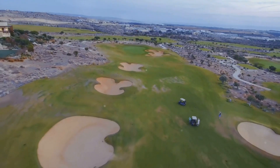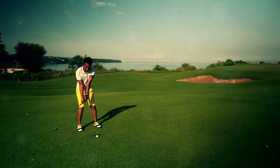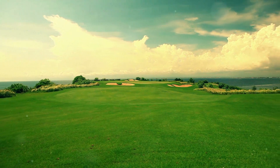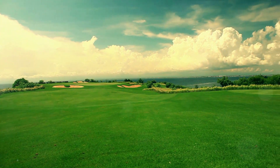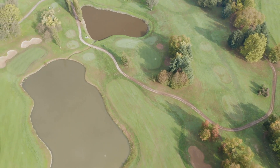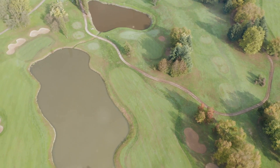For those seeking a challenging and scenic golf course, look no further than the River's Edge Golf Club. This Arnold Palmer-designed course offers breathtaking views of the Shallotte River and features dramatic elevation changes and strategically placed bunkers. Golfers will be tested on every hole, making River's Edge Golf Club a must-play for any golf enthusiast.